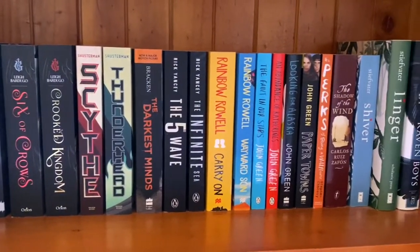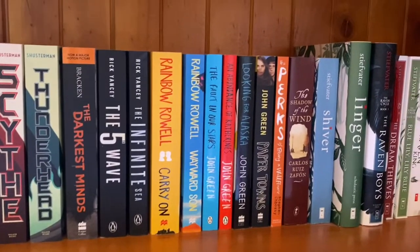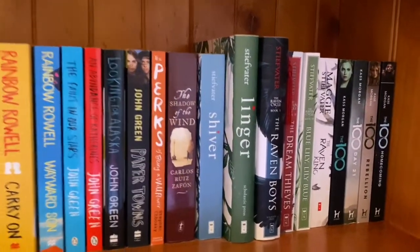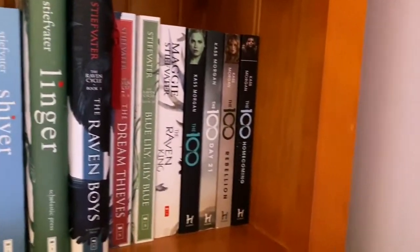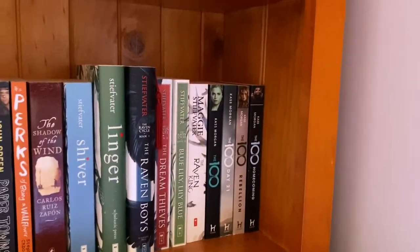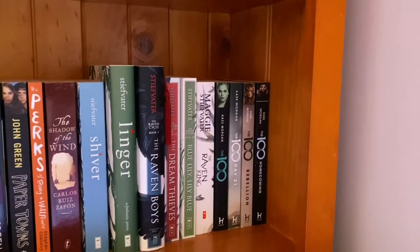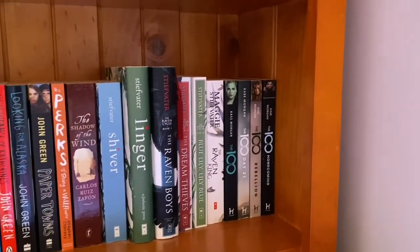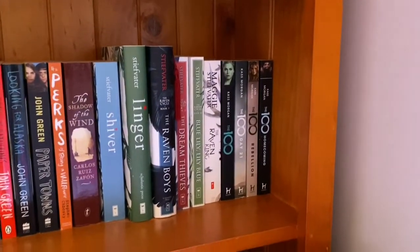Darkest Minds I've read, Fifth Wave I've read, and then John Green books and some more series. Then I have The Hundred, which I read and I was very disappointed. I also have a video about that where I talk about adaptations and my thoughts on The Hundred — it was posted a few years ago, but I'll link that below if anyone wants to watch.